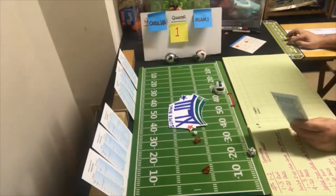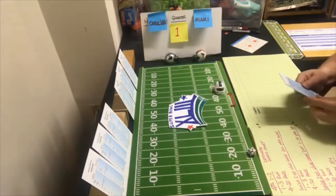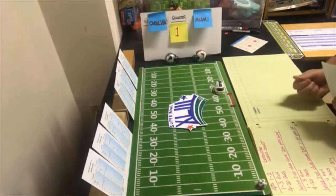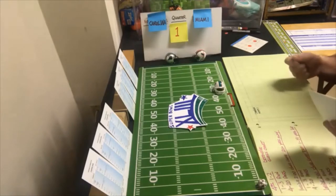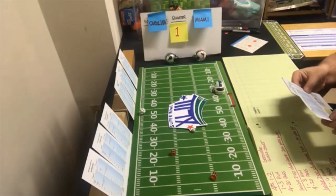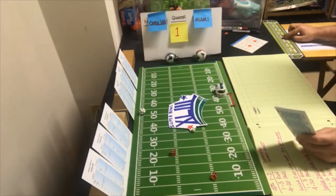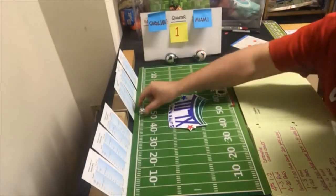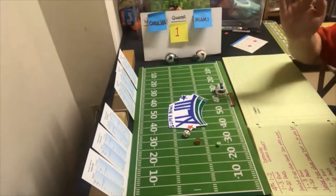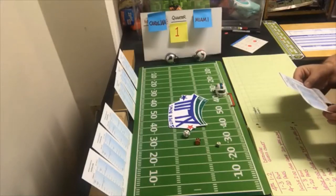Miami on the move, first down, they go end run halfback. Miami in this game has a little advantage because their running backs can't fumble — they don't have a fumble on their running back cards. End run with the halfback — looking for the run, that's an 11, two yards. Second and eight, they run again — a six, zero yards on the halfback.